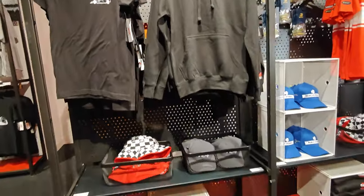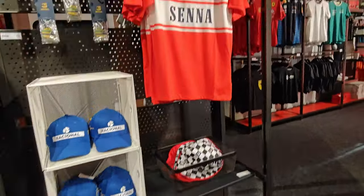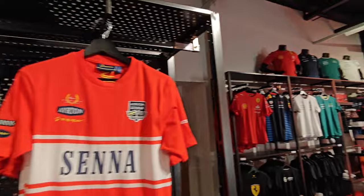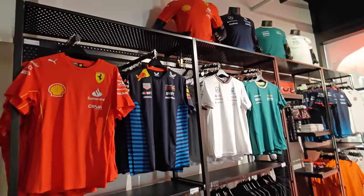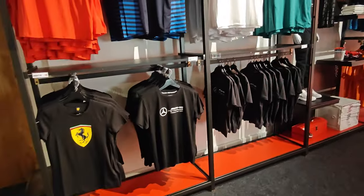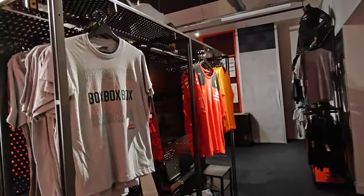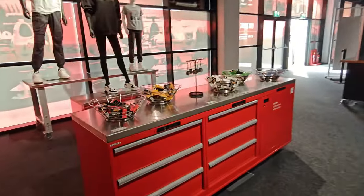So the apparel here — clothing. This is what's in the shop guys: gifts, clothing, whatever you want. For all you Formula One fans, including myself.